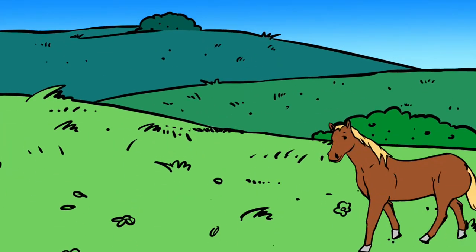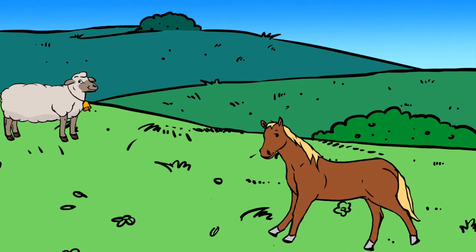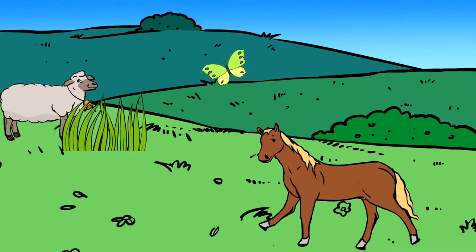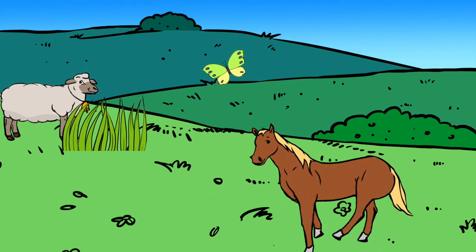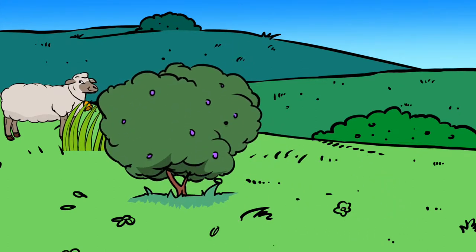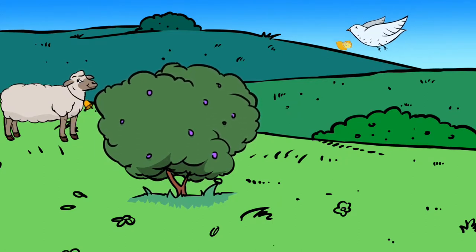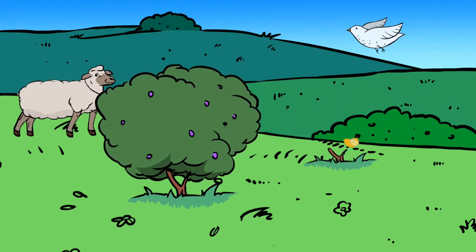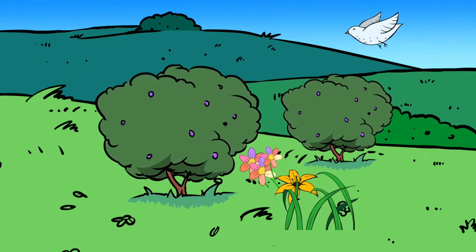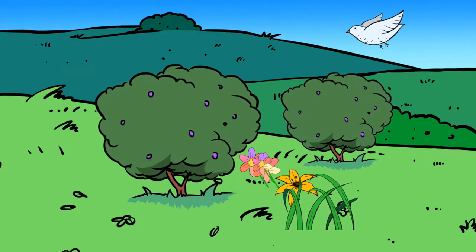Animals often adapt to suit their habitats. Animals can also help the habitats that they live in. This in turn can help other animals living there too. Some animals eat the plants and recycle the nutrition back into the soil, which helps other plants to grow. Birds help to spread seeds by eating fruit and passing the seeds out in their droppings. Together, animals and their habitats help to keep the environment healthy.